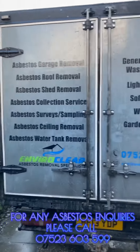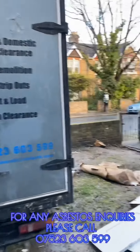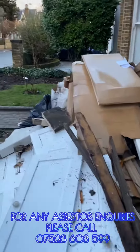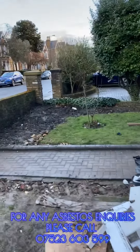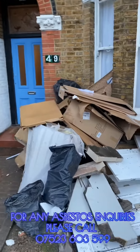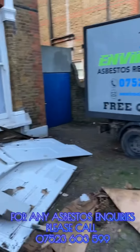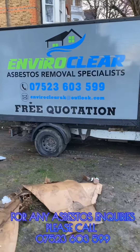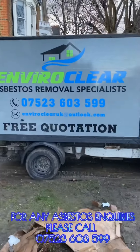At Enviroclear, we work with all types of asbestos. Here we're on a job in Wimbledon where they're renovating the house. We often do work alongside other tradespeople, working quickly, efficiently, and safely to get all the asbestos removed.